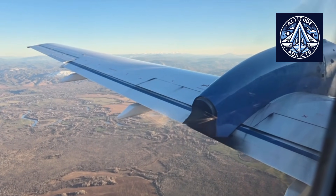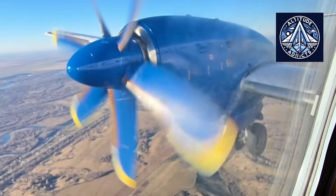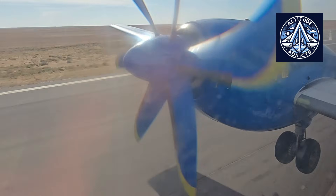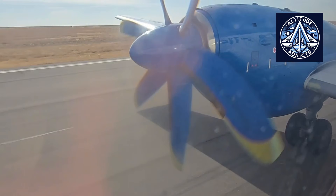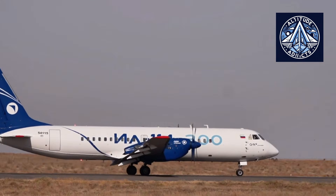Less than a month earlier, the same aircraft completed a series of flights in the Gorno-Altai region, where it was evaluated in mountainous terrain and challenging meteorological conditions. These flights form a vital component of the certification program, demonstrating the aircraft's performance in high-altitude conditions and demanding regional environments.